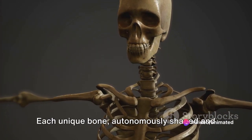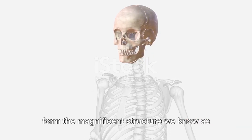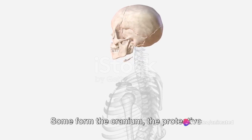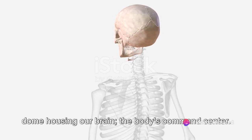Each unique bone, autonomously shaped and individually designed, holds together to form the magnificent structure we know as the skull. Each of these bones performs a critical function. Some form the cranium, the protective dome housing our brain, the body's command center.